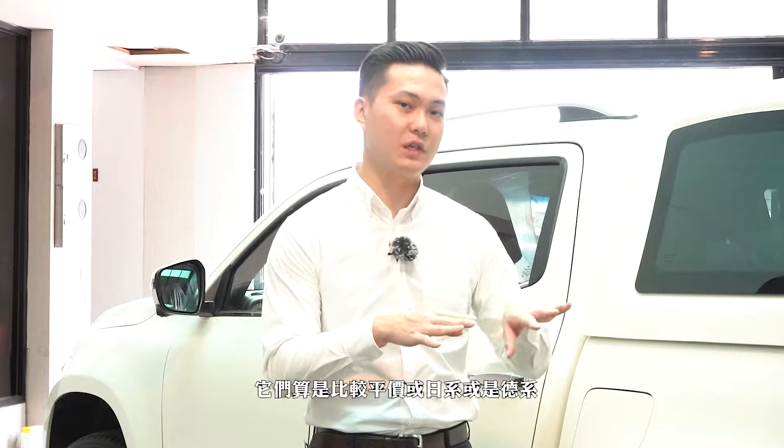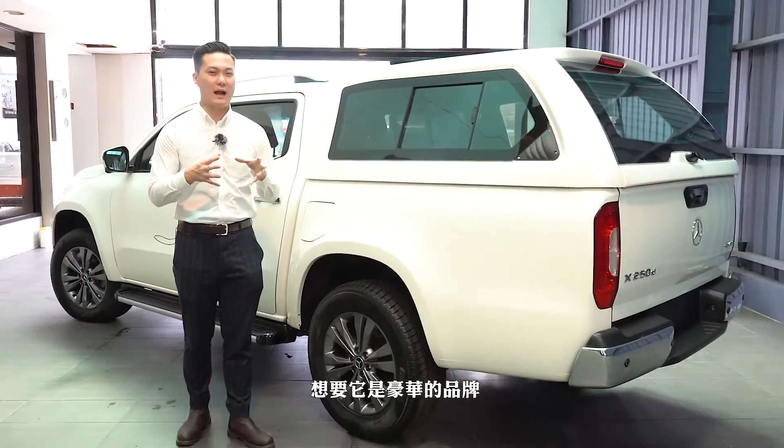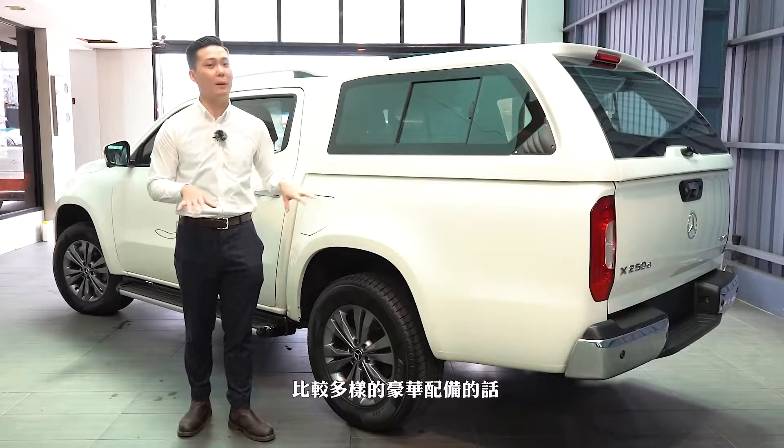目前在台灣比較多的皮卡主要有Toyota的Hilux、福特的Ranger、福斯的Amarok，這三款車子算是比較平價的日系或德系車款。但是如果你想要有這樣的大空間，但又覺得車子開出去想要豪華品牌、內裝比較舒適、比較多樣的豪華配備的話，